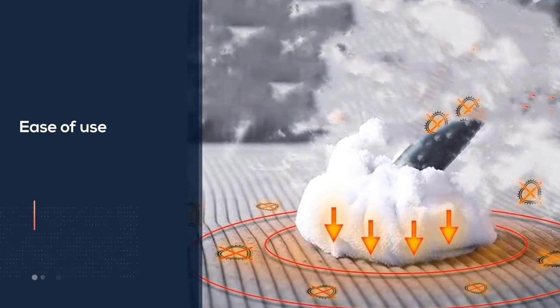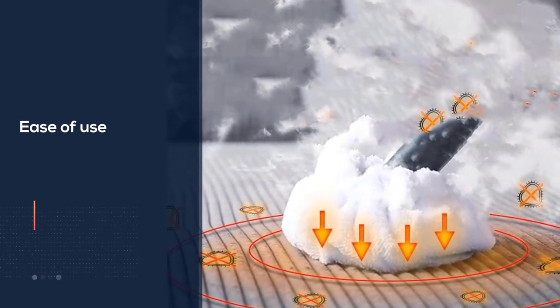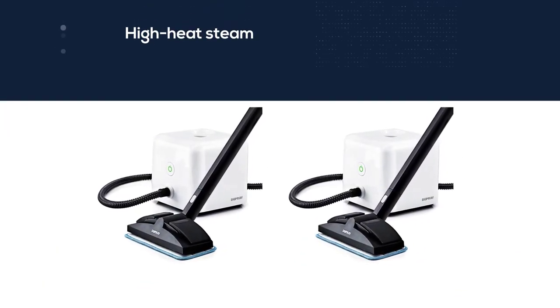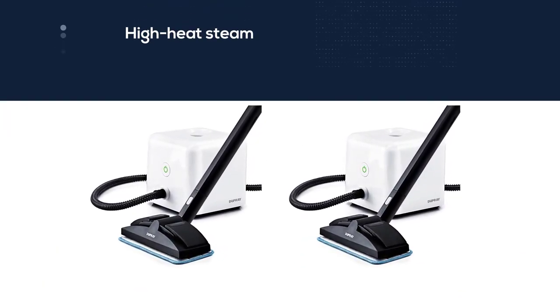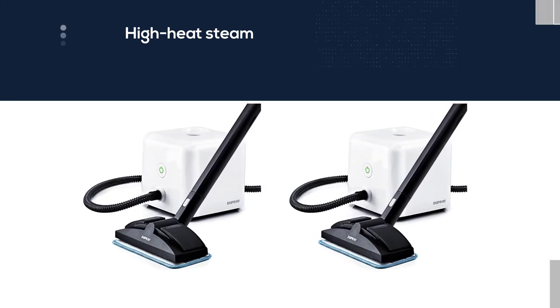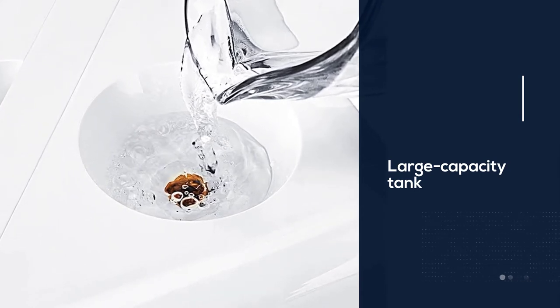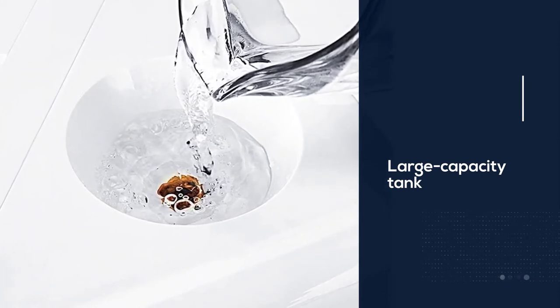The Neat can be used on all types of carpeting and flooring materials, as well as upholstered furniture, curtains, car interiors, kitchen appliances, and bathrooms. With high heat steam reaching 275 degrees Fahrenheit and a large capacity tank, there's a good chance you'll be able to clean your entire home in a single session without having to refill.